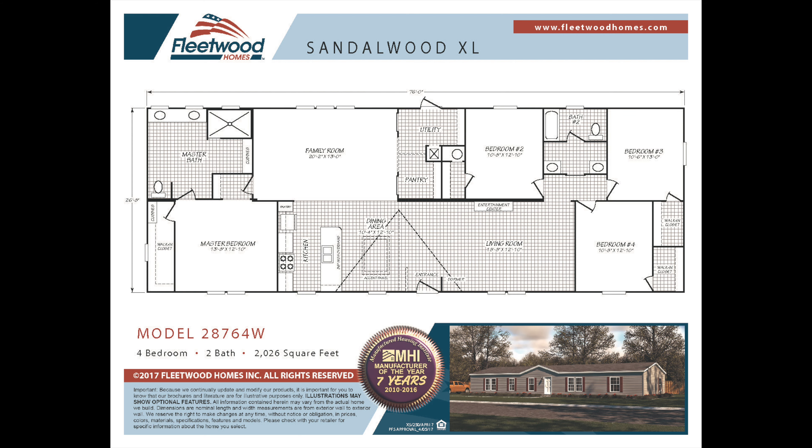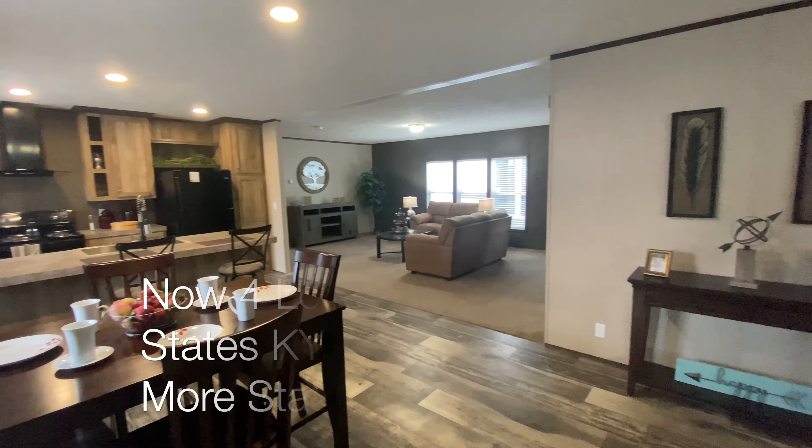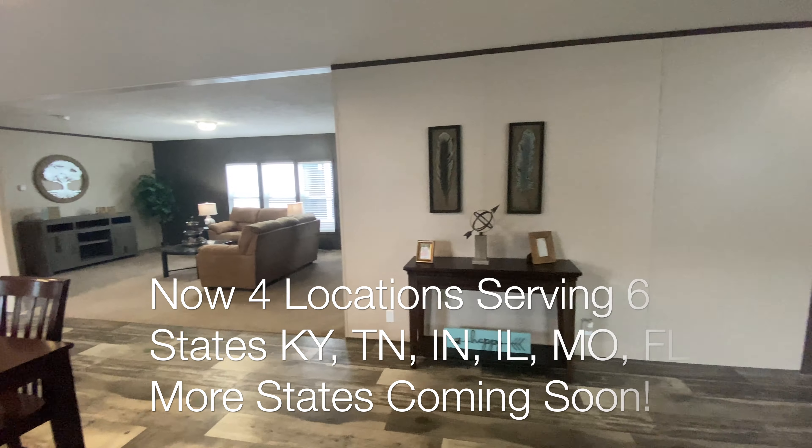The Catamaran is a four bedroom, two bathroom, 2,026 square foot home. The price per square foot on this home is among the lowest we have to offer.